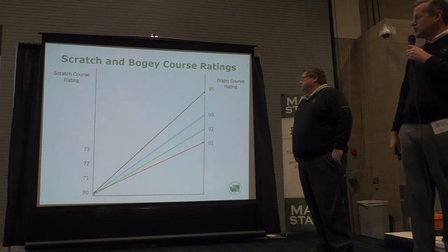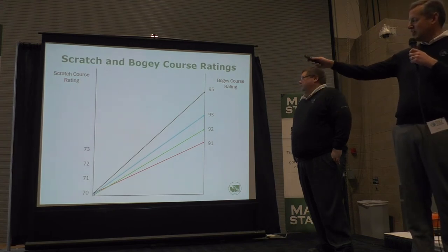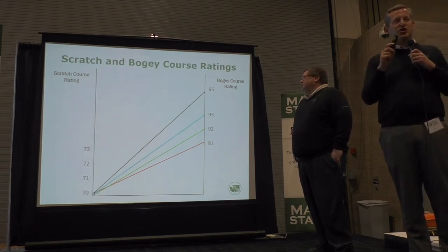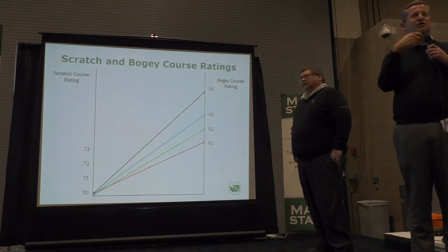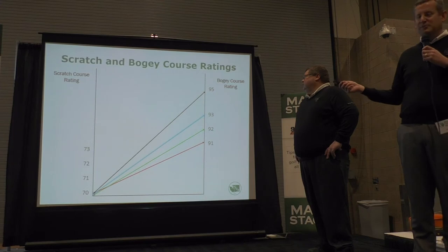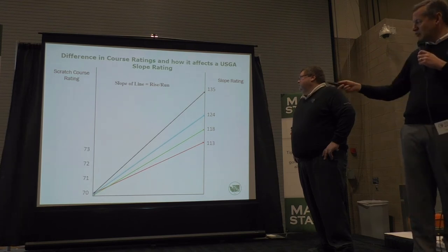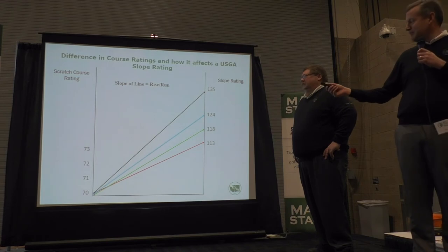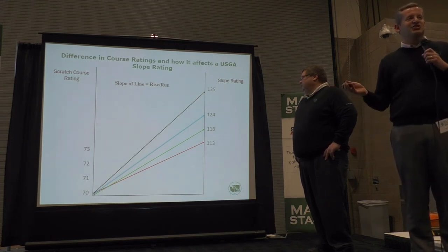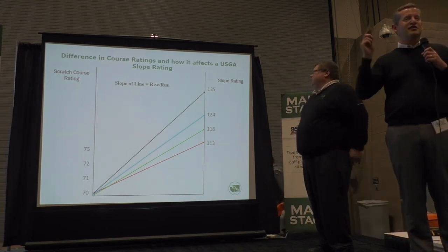When we rate for the scratch and bogey golfer, on the left-hand side we've got either a rating of 70, 71, 72, whatever it may be. That's matched up with what the bogey rating is. Based on that calculation you get the slope ratings. So if the rating is 70 and the bogey rating is 91, that equals out to a slope rating of 113. In fact, 113 is the standardized slope rating for any given golf course — that's the standard line — but it can actually range anywhere from 55 to 155.